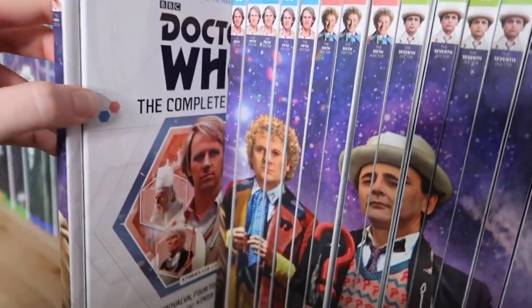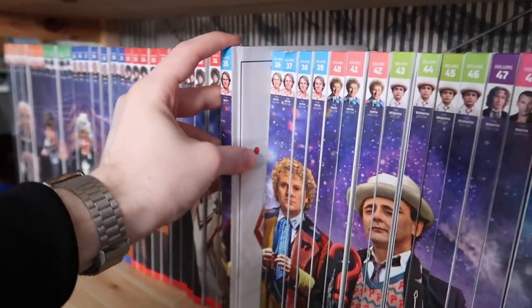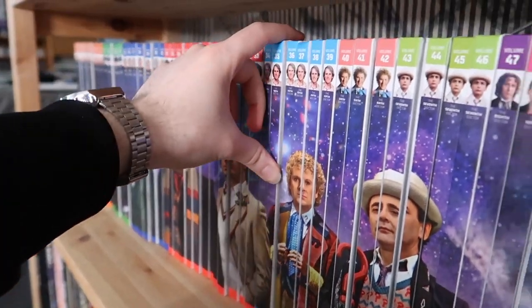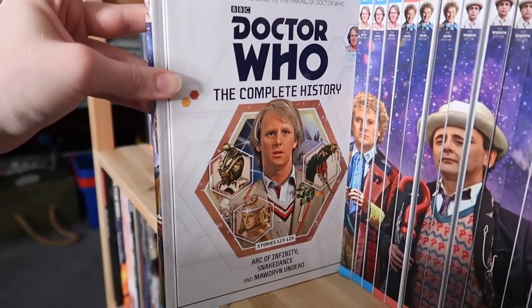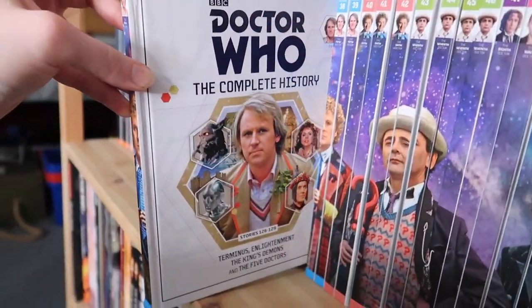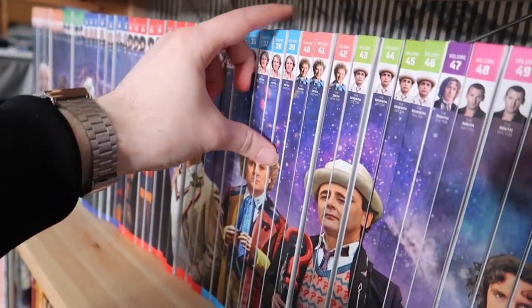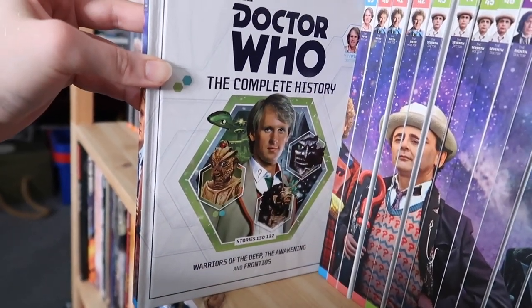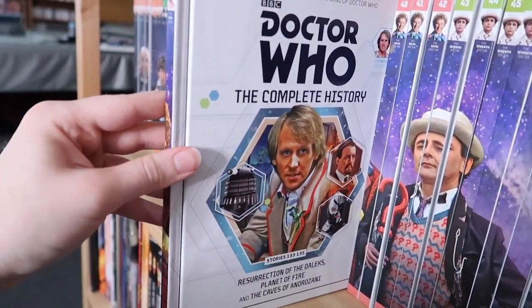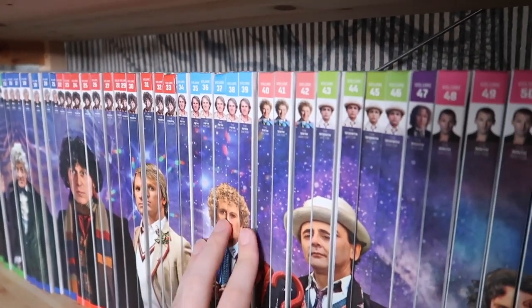Moving on to Peter Davison now. Volume thirty-four is Castrovalva, Four to Doomsday, and Kinda. Volume thirty-five is The Visitation, Black Orchid, Earthshock, and Time-Flight. Volume thirty-six is Arc of Infinity, Snakedance, and Mawdryn Undead. Volume thirty-seven is Terminus, Enlightenment, The King's Demons, and The Five Doctors. Volume thirty-eight is Warriors of the Deep, The Awakening, and Frontios. Volume thirty-nine is Resurrection of the Daleks, Planet of Fire, and The Caves of Androzani. Quite quick when compared to Tom Baker — only six books there.